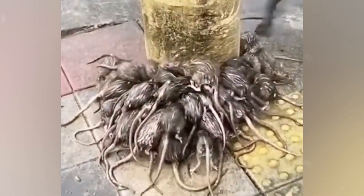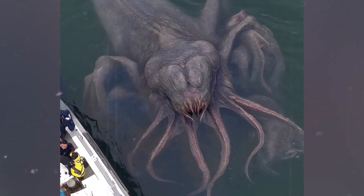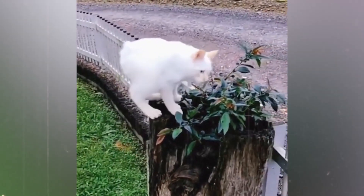I couldn't believe my eyes — fish are definitely supposed to be in water, and this is not normal. And that is not even the craziest thing that I saw this morning.